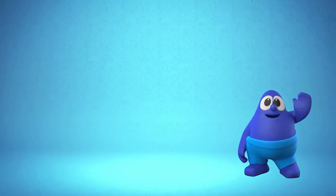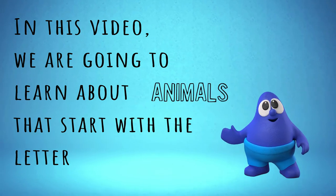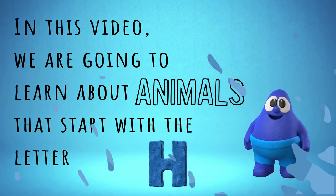Hello! In this video, we are going to learn about animals that start with the letter H. Come, read along with me.